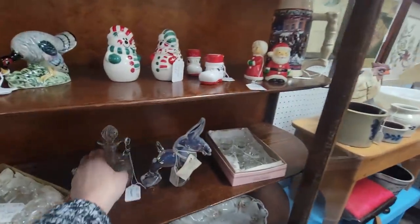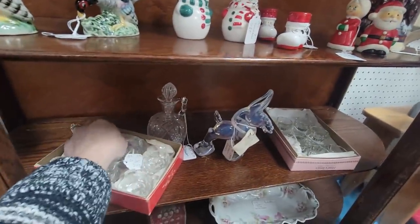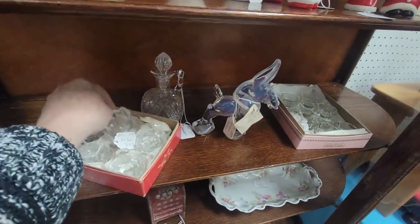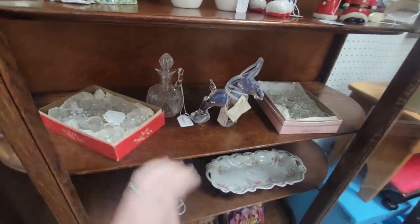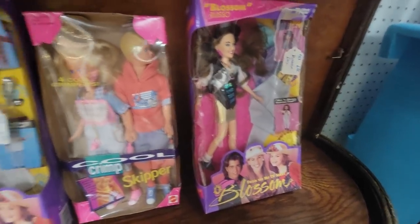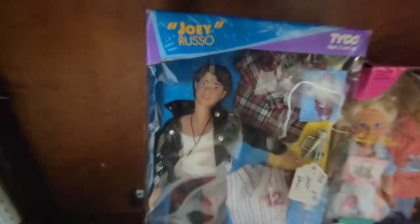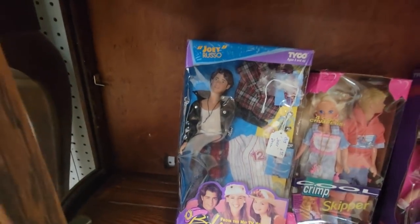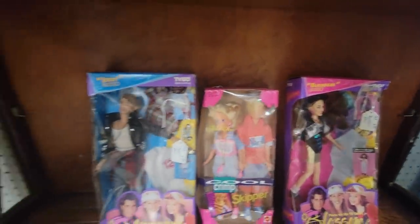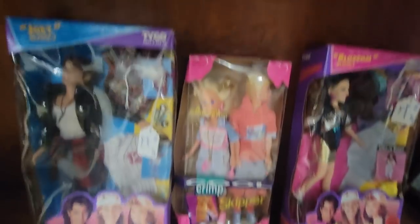Here's some salt sellers. This is really kind of cute for twelve-fifty in the original box — it's Blossom! Do y'all remember Blossom? Look — it's Joey! He's six ninety-five. Blossom and Joey Russo — crimp and cool skipper.